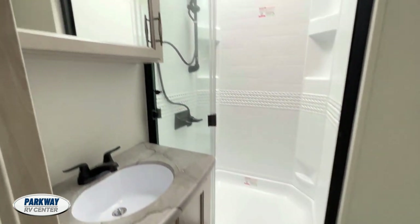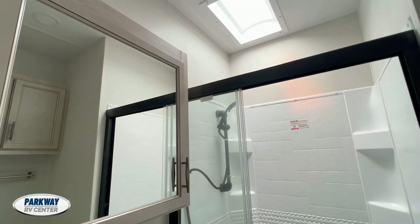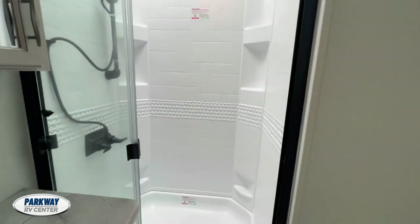So here is one of the bathrooms — big shower.